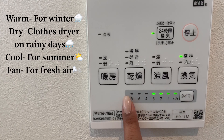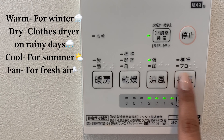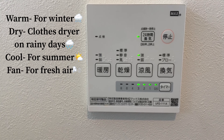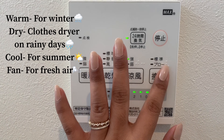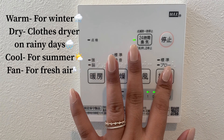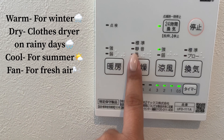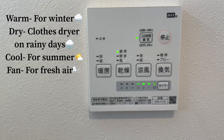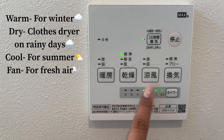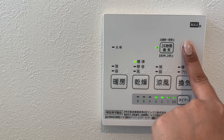Then this is the timer. So kapag summer sobrang init, gusto mo mag-shower, medyo malamig na sa loob — parang aircon, ganun. Then this one, ito ginagamit namin kapag magpapatuyo kami ng damit kapag umuulan. Iisampay lang sa loob, tapos timer lang, and ganito yung pag-off niya.